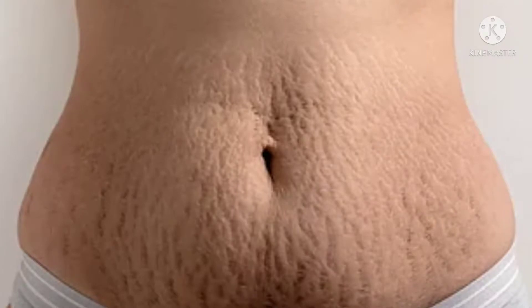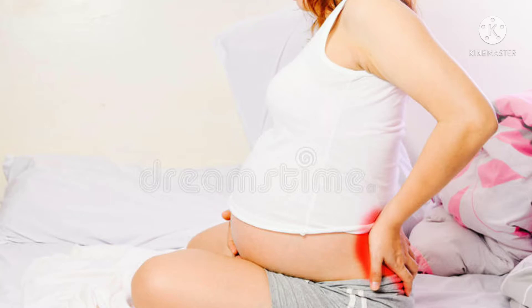The body weight increases during the third trimester. You may be worried about the body weight increase as well. The skin is very elastic and stretch marks can appear. You can use creams for stretch marks. The center of gravity also shifts as the body changes.